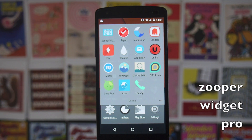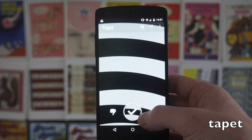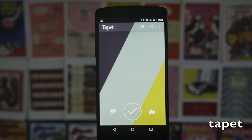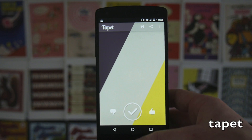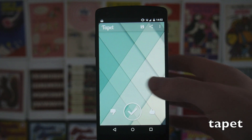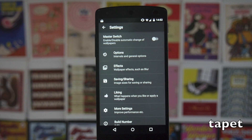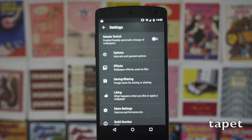In my design folder I've got Zupa Widget Pro, which is probably one of the best and most customisable widgets. Then we've got an app called Tapit, which randomly generates material style wallpapers — it's really cool, you'll never get two that are exactly alike. You can vote up or down depending on which ones you like and it'll tweak the algorithm to make wallpapers more to your liking. There's also an option to automatically cycle wallpapers at set intervals on your home screen.